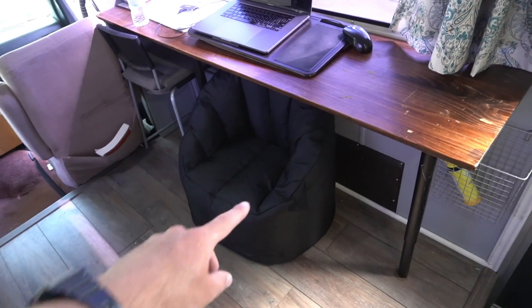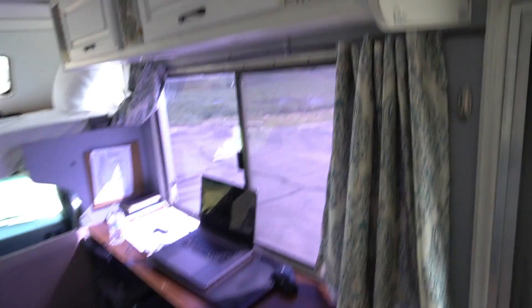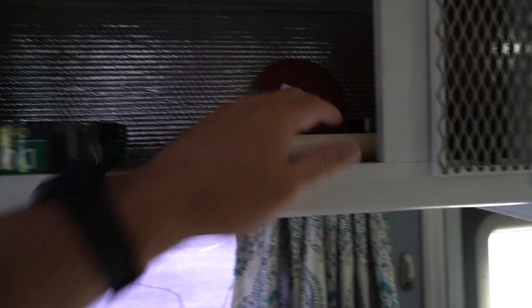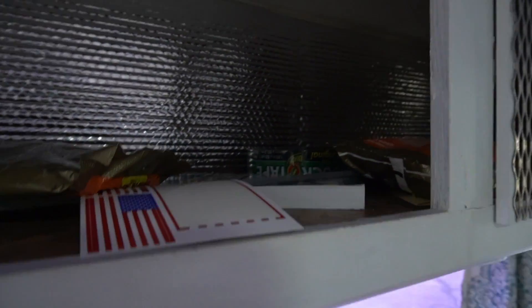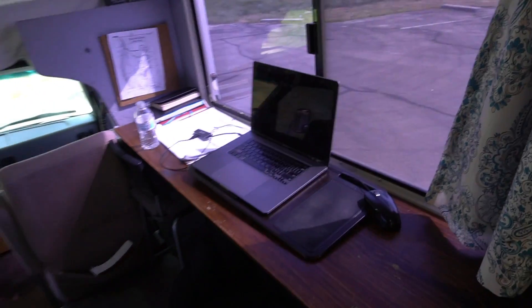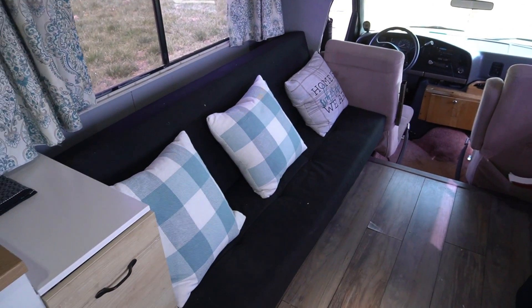We've got a little beanbag down here for extra seating, a little drawer for sunscreen and whatever else we need. More drawers of just stuff — we've got duct tape, which is essential everywhere I go. We've got a football, a Frisbee, something that's broken up there, and we've got like eight packs of hand warmers back there. Out here in Idaho when I got the RV it was really cold, so we needed those hand warmers.